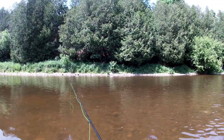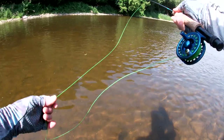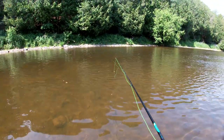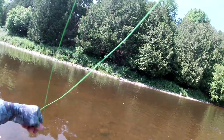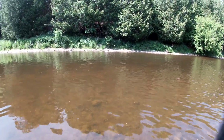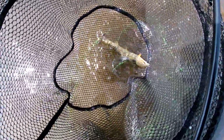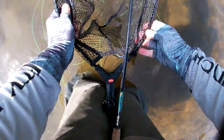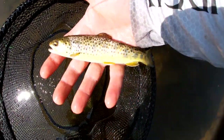Right beside it — twice beside it. There we go! Another little wee guy, but that's alright, it's a fish. That one hit an emerger. So that one hit an emerger fly — little wee guy there.